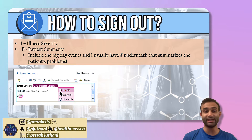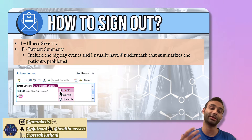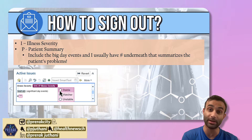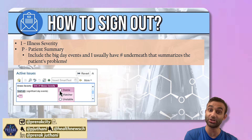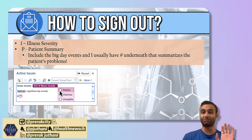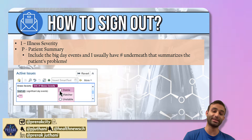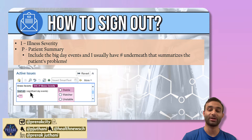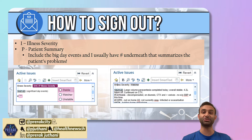The P is the patient summary. What is the patient here with, and what are the big things that happened during the day? For example: 'This is a 54-year-old cirrhotic. He came in with what we thought to be a GI bleed, but it ended up not being a GI bleed based on the endoscopy results. The patient just had the endoscopy today, is recovering well, resumed his diet, and we're just diuresing him today.' So the summary is who is the patient and what happened today.